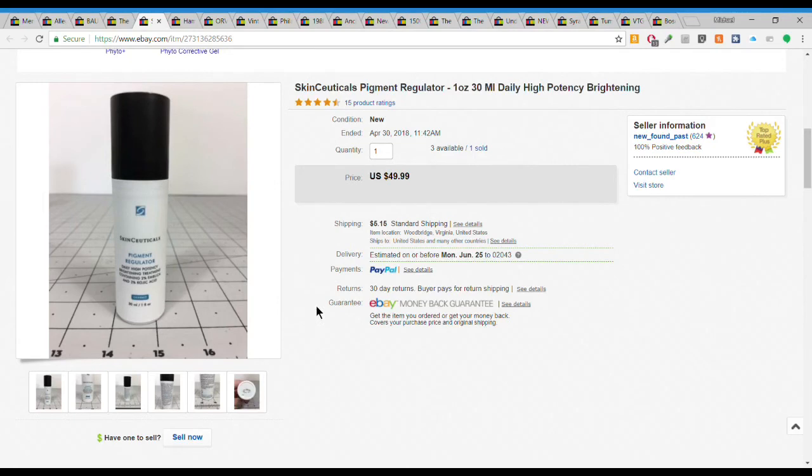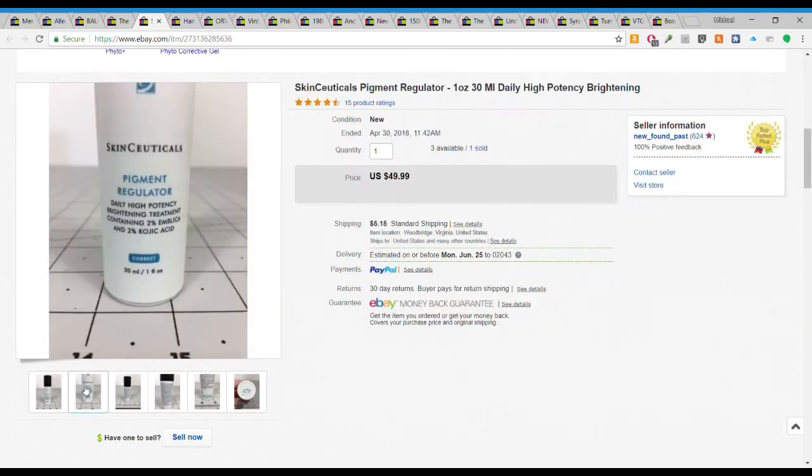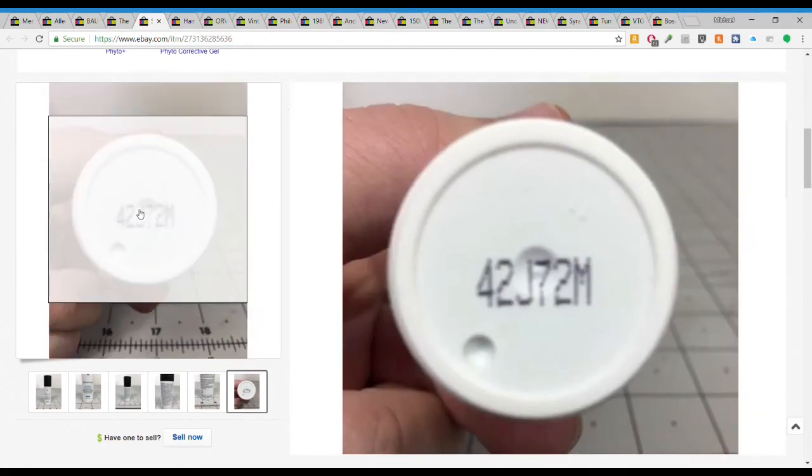Next we have another SkinCeuticals item - a pigment regulator, brand new, no box. These came out to less than a dollar per item. I sold this for $49.99 plus $5.15 shipping - so it's a dollar to 50 bucks. Really good sale, one of the better deals I've had in a while.